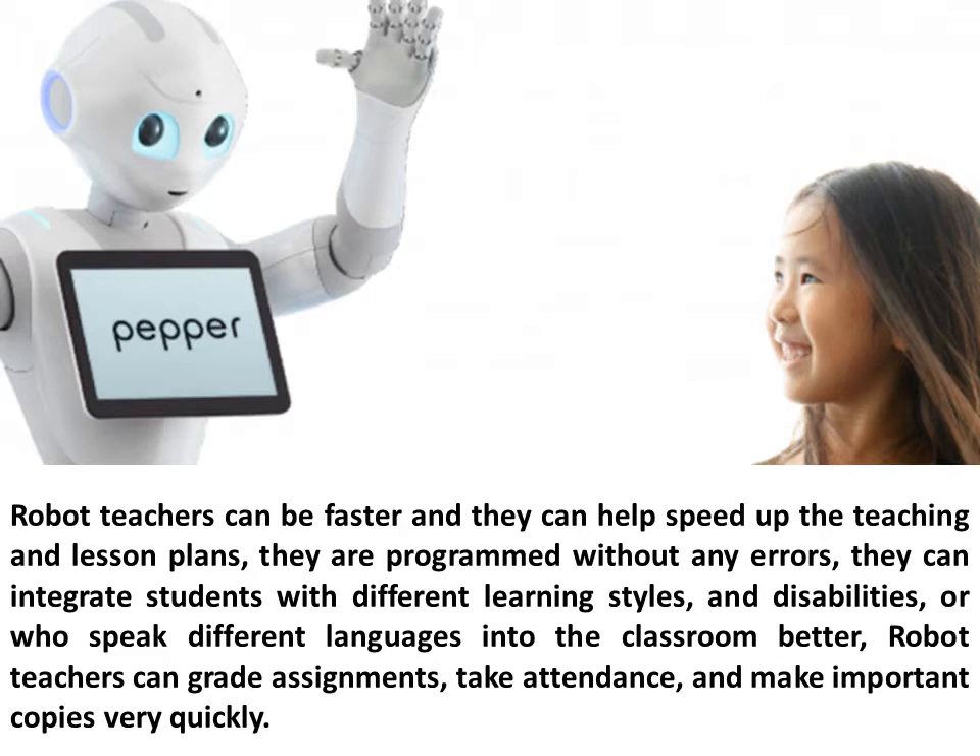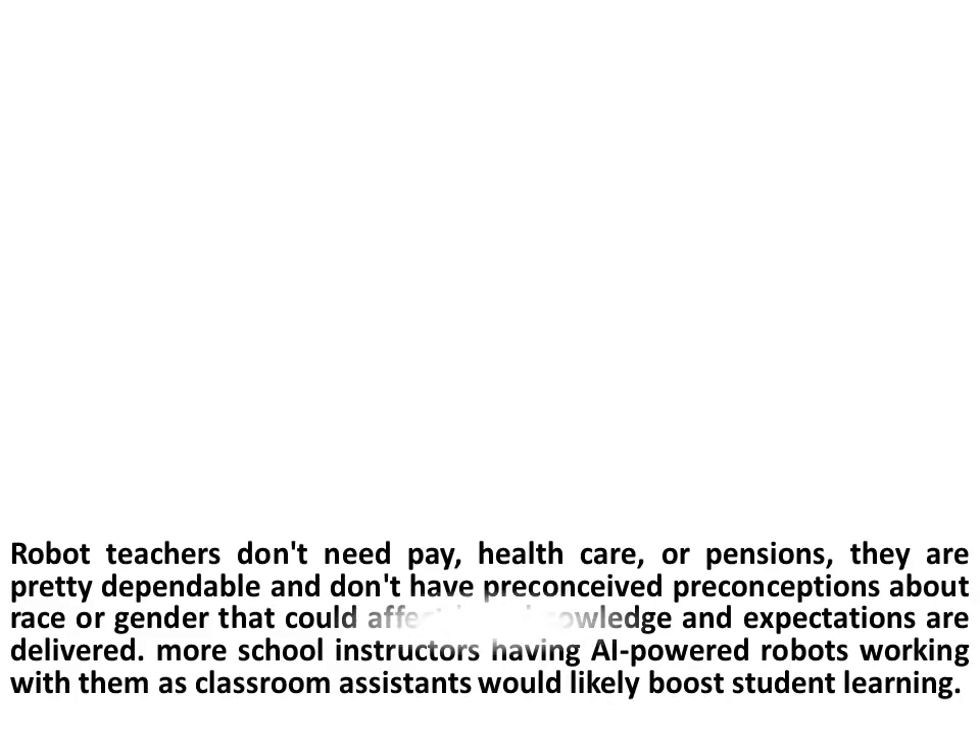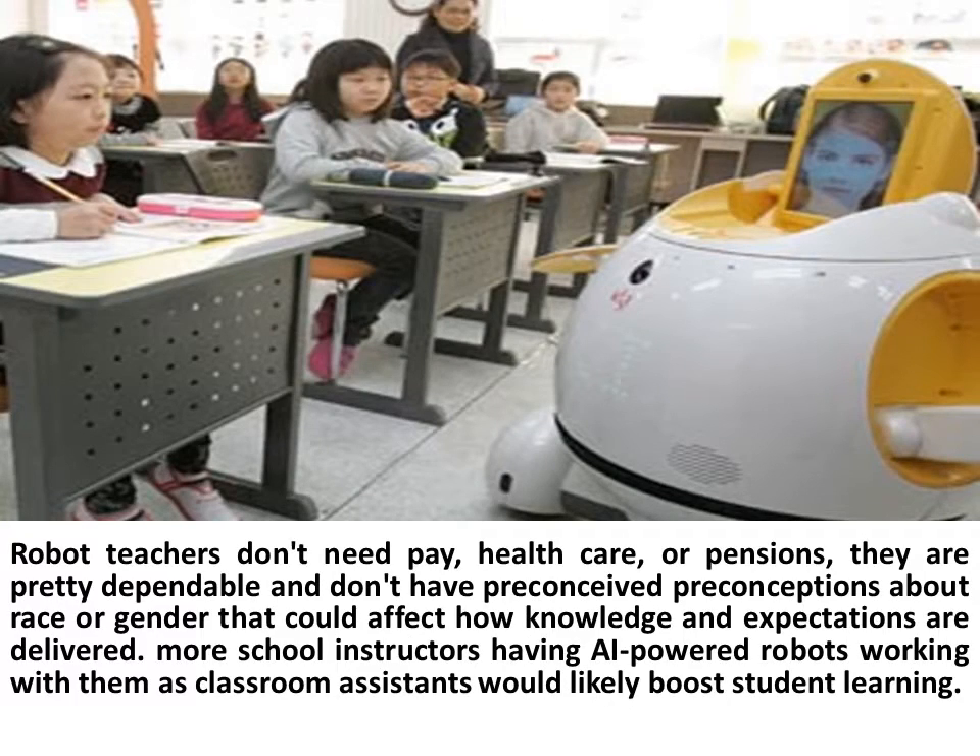Robot teachers can grade assignments, take attendance, and make important copies very quickly. Robot teachers don't need pay, healthcare, or pensions. They are dependable and don't have preconceived notions about race or gender that could affect how knowledge and expectations are delivered.